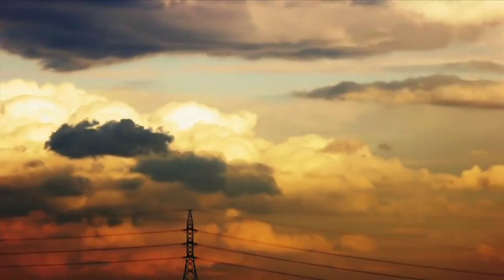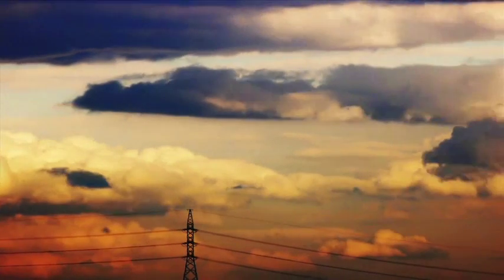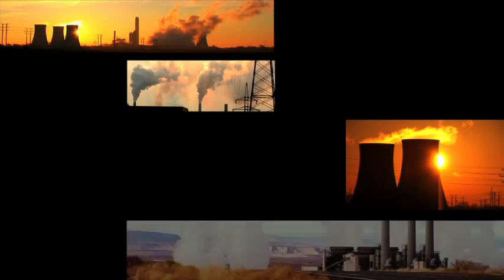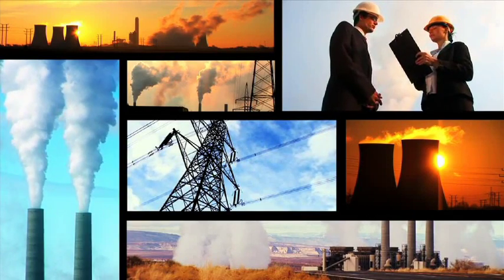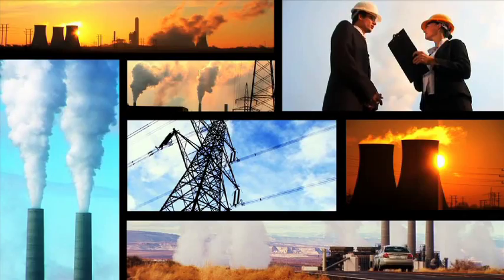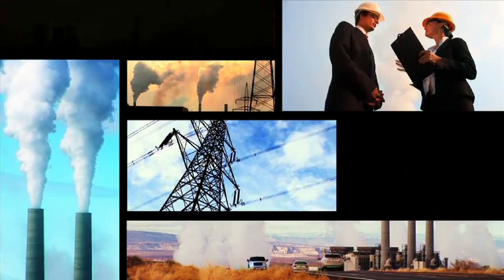It's an inevitable fact of life that energy prices will continue to rise as we progress further into this century. Countries, and ultimately factories, around the world will face ever more stringent targets for CO2 emissions reduction. So it's vital that we use energy as sparingly and efficiently as possible for the sake of both economy and the environment.